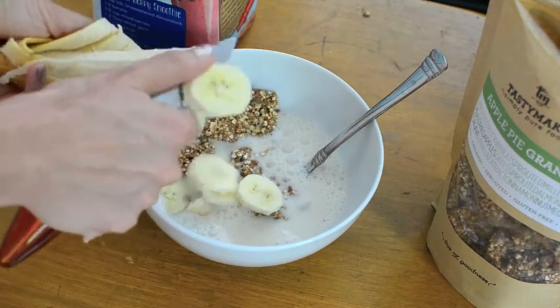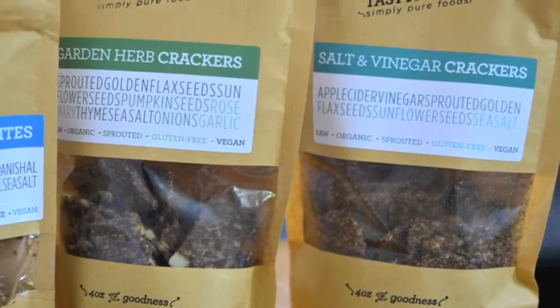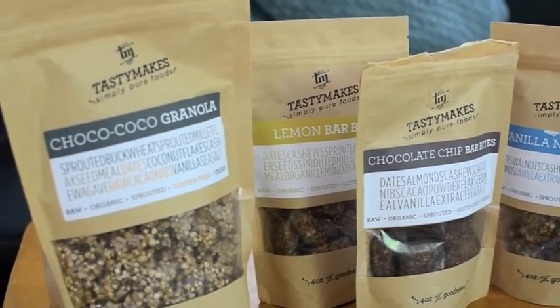You should definitely check out the granolas. If you're more into savory, definitely check out the crackers. And for sweet treats, the chocolate bites are my favorite. These snacks are perfect because they're easy to grab and go — so they're tasty, they're healthy. Maybe that's why they're called Tasty Makes.